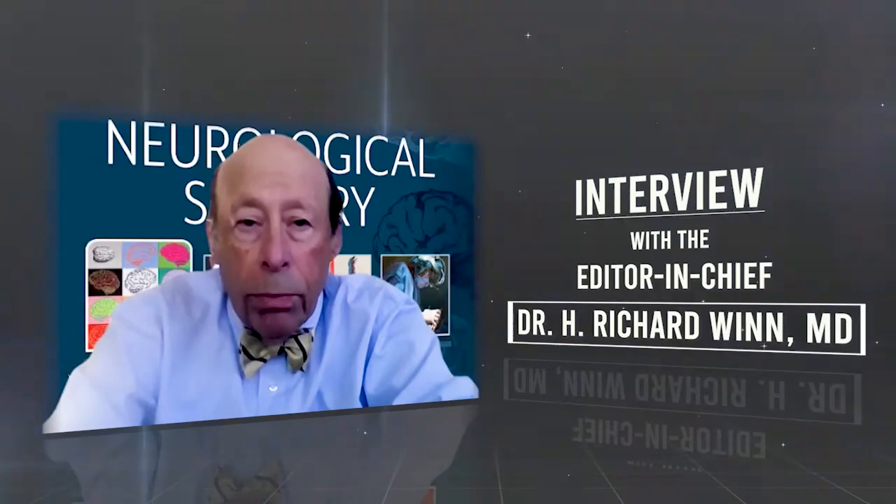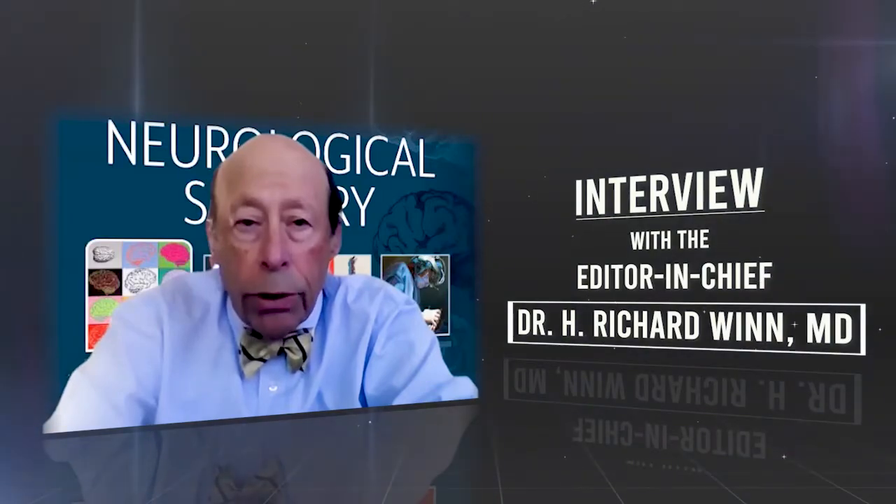Hello, I'm Dick Wynn, Editor-in-Chief of Yeoman's Wynn Neurological Surgery, and I'd like to give you an overview of what's new in the 8th edition. But first, let me make some introductory comments. The 8th edition continues a 50-year tradition of excellence and innovation and reflects the dynamic and expansive nature of neurological surgery in the third decade of the 21st century.